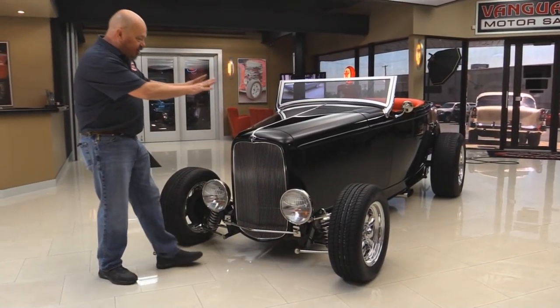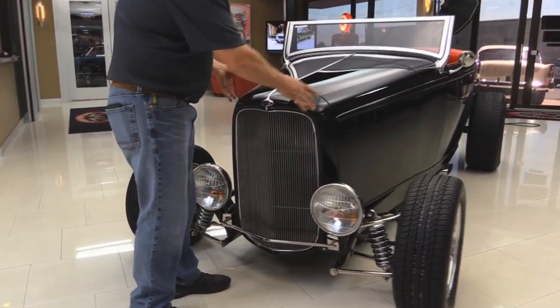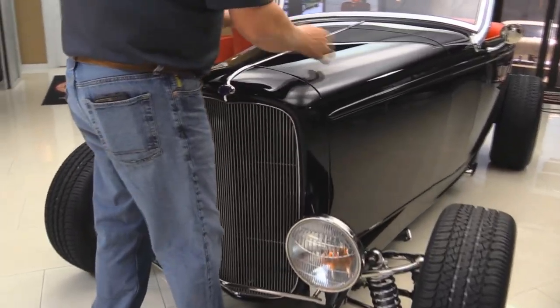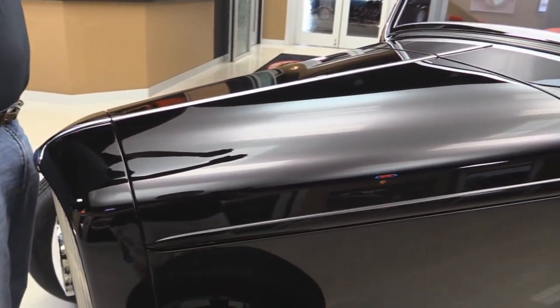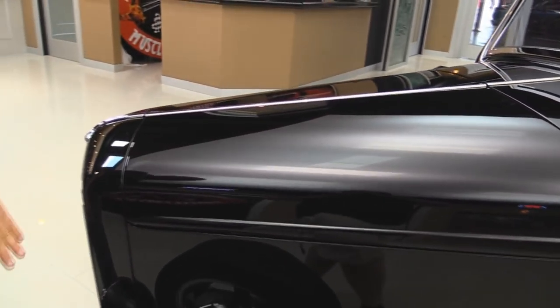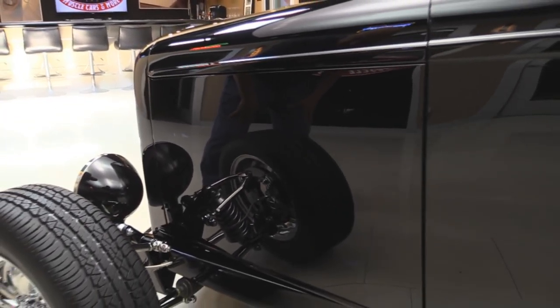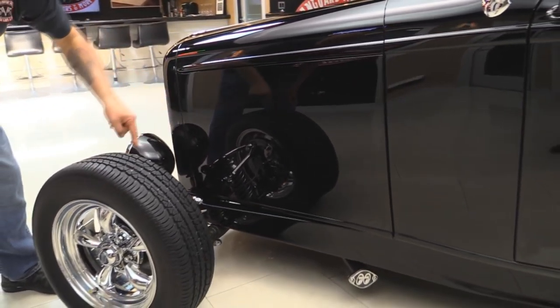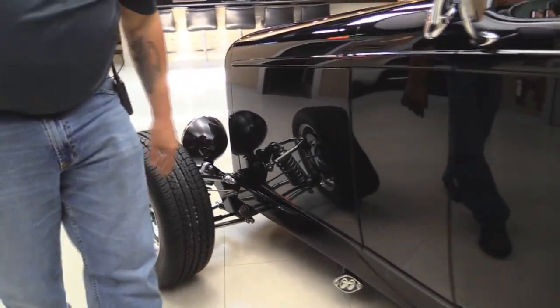Look at this beauty — they sunk that grill down three inches. They customized this hood, shaved it, and made it look like it folds up. They actually made some custom hinges. Look down the side of this thing — it looks like it has dual front tires on it. All this front suspension is all chromed up.